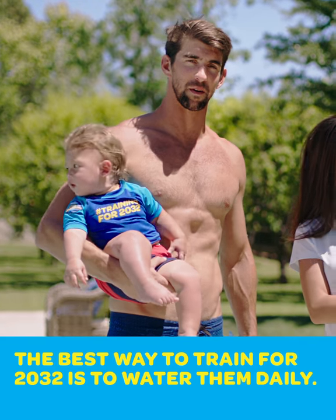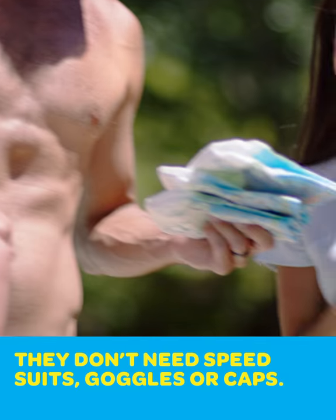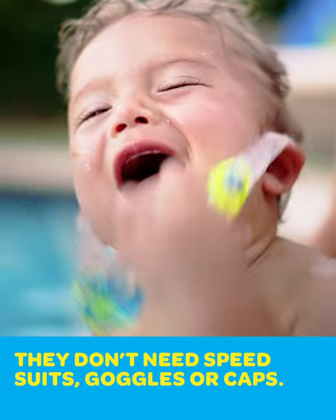The best way to train for 2032 is to water them daily. The first lesson: proper swim attire. They don't need speed suits, goggles, and compression caps yet.